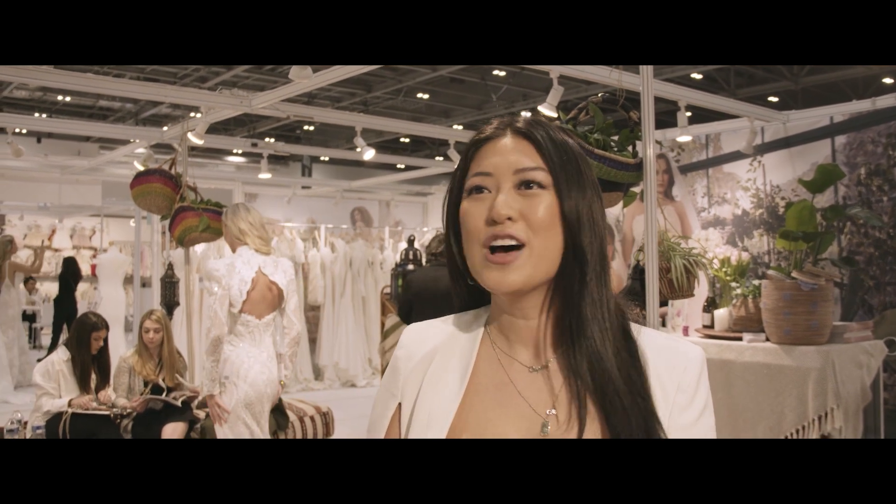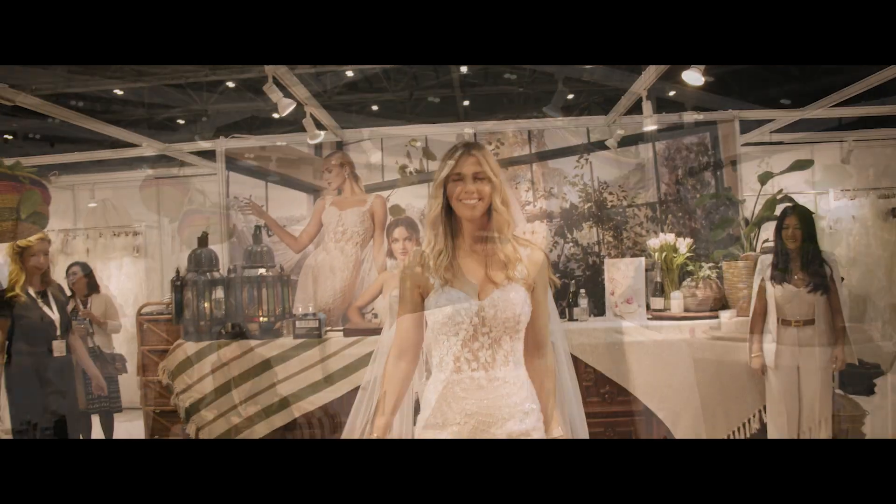Today we are presenting three out of our four lines here at London Bridal Week. The first one is our Casablanca Bridal Collection, which is of course the one that started it all. It is our main line that's really filled with a spirit of feminine elegance.